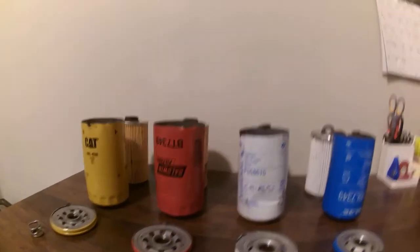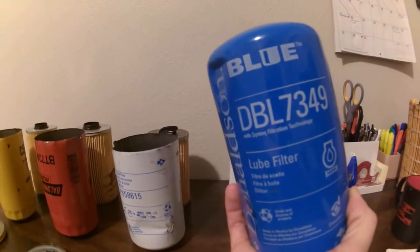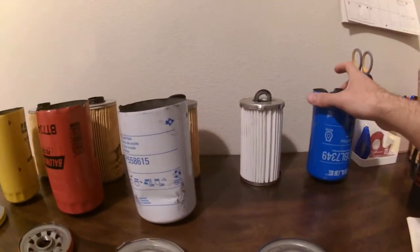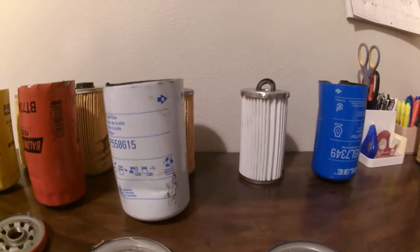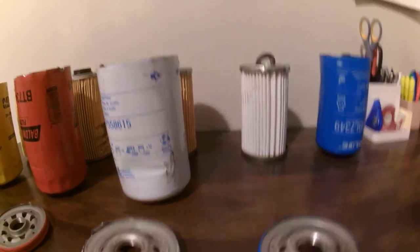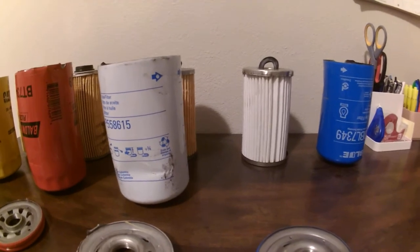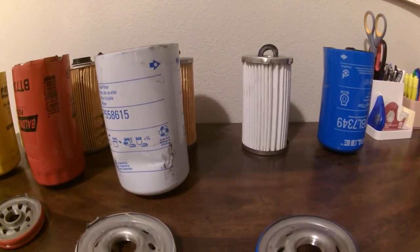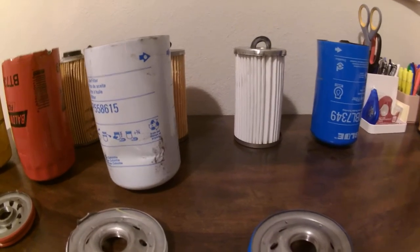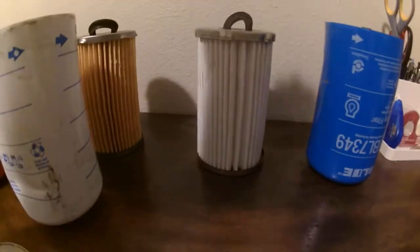First off, we're going to start with the Donaldson DBL7349. This oil filter is the Donaldson Blue Line. What the Donaldson Blue Line is, is it's a better rating of filter than the white line. This oil filter is rated 99% efficient at 15 microns. I got that information directly from Donaldson and their website.